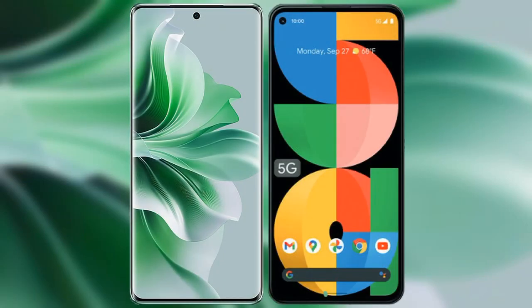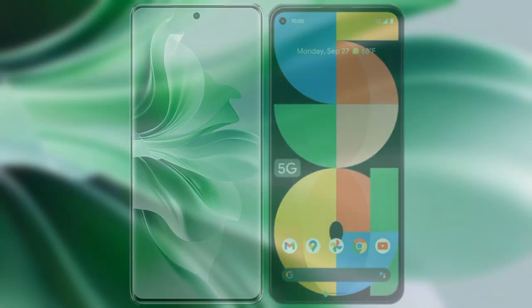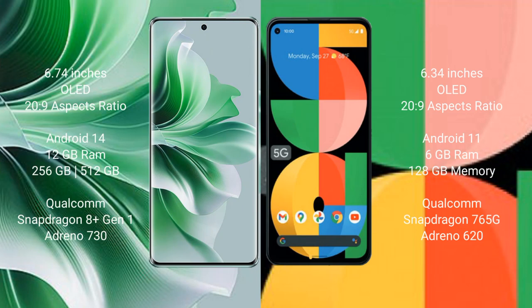I will compare the new OPPO Reno 11 Pro with the Google Pixel 5a. The OPPO Reno 11 Pro comes with a 6.74-inch OLED display and a 20:9 aspect ratio. The Google Pixel 5a comes with a 6.34-inch OLED display and a 20:9 aspect ratio.